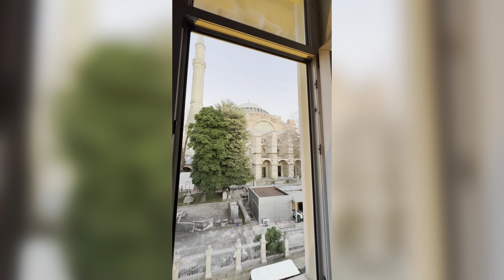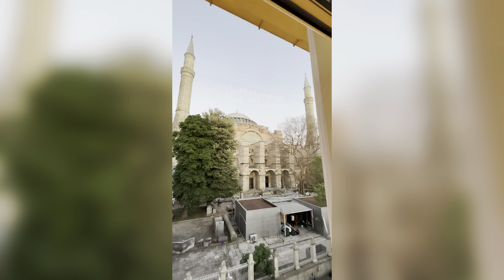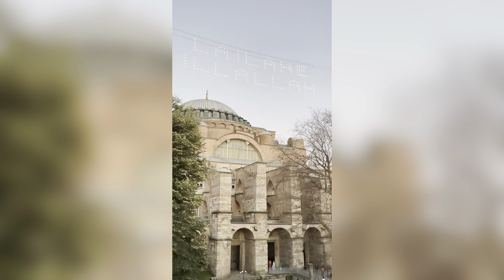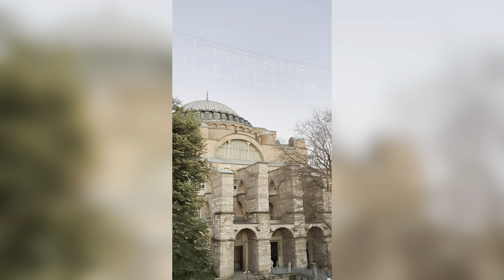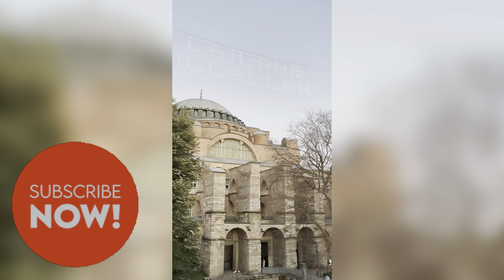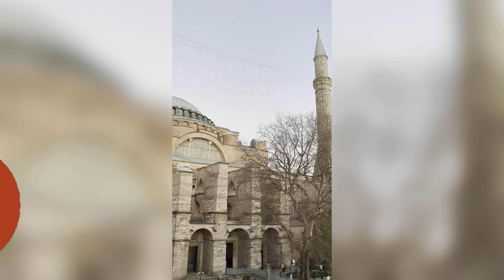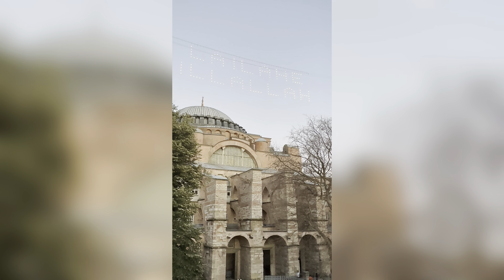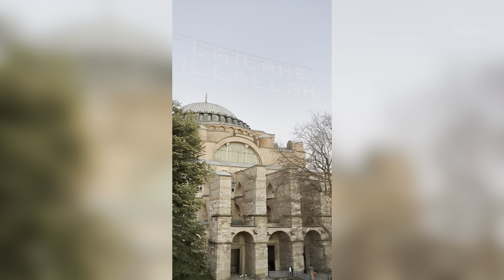Our trip to Pakistan and Turkey finally comes to an end. We'll be flying back to the United States tomorrow morning. I hope all of you enjoyed all of these vlogs — if you did, definitely subscribe to my channel. Remember: always believe in yourself, love yourself, and take care of yourself. Until next time, I'll see you back in the States — bye guys!